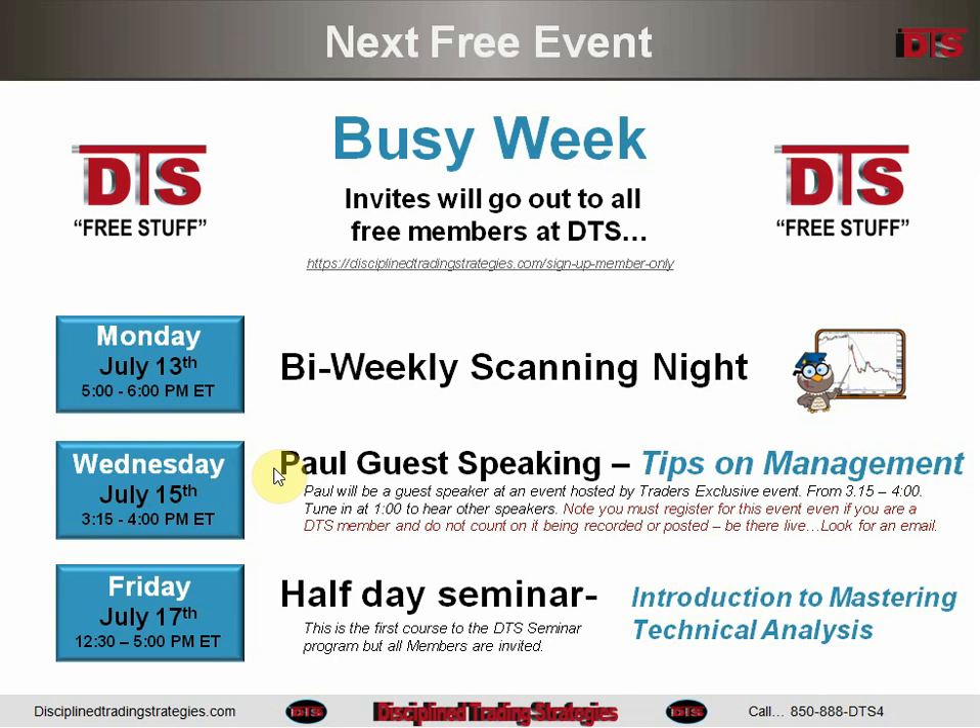Wednesday I am guest speaking at Traders Exclusive. You need to register for that event separately, whether you're a DTS member or not, because it's not being hosted by DTS. You will get an email about registering for that, so please do if you are interested. Even if you're unsure, please register because there likely will not be a recording or a posting onto the DTS website — at least I can't ensure there will be, because it's out of my control.